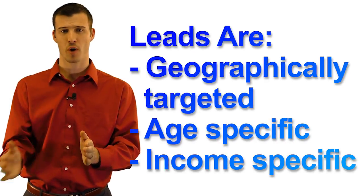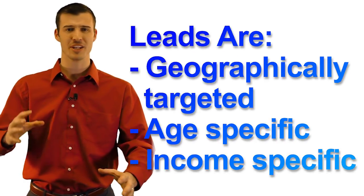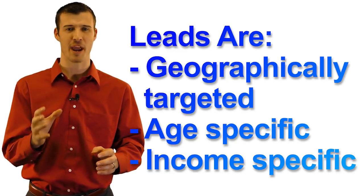You'll start receiving leads within 24 hours. The whole order will be filled in a day or two — it's such a super fast process. These leads are in your area exactly where you request them, and the age and income is perfect for selling Spanish life.